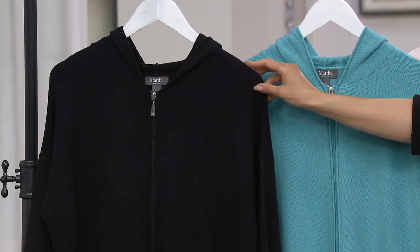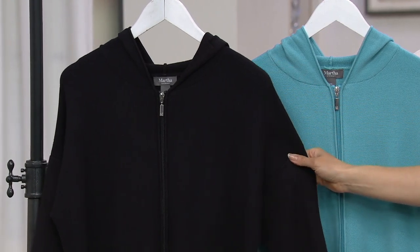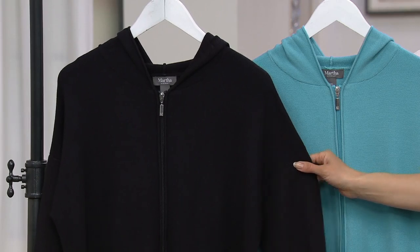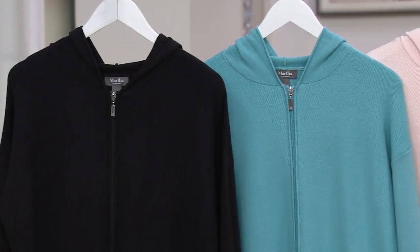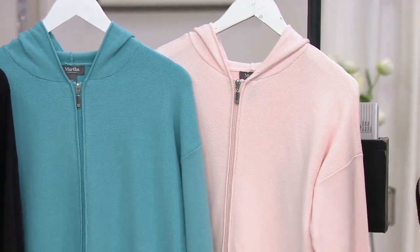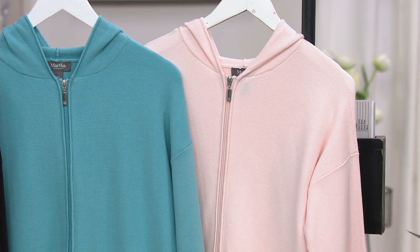Going through colors — this is actually a navy; I thought it was black, but it's a very rich, dark navy. Double extra small through 2X. Showing it alongside a different blue: this is the sea blue, and it feels so beachy, so bright, so beautiful. And then we have the pearl pink. Three great colors.